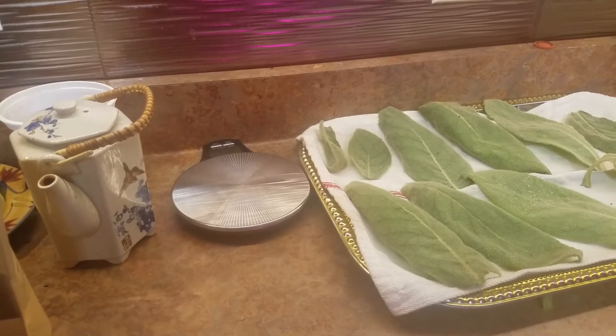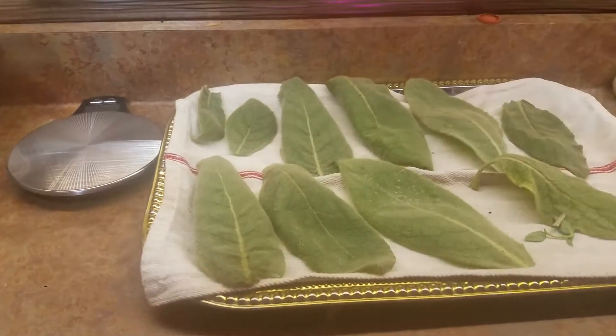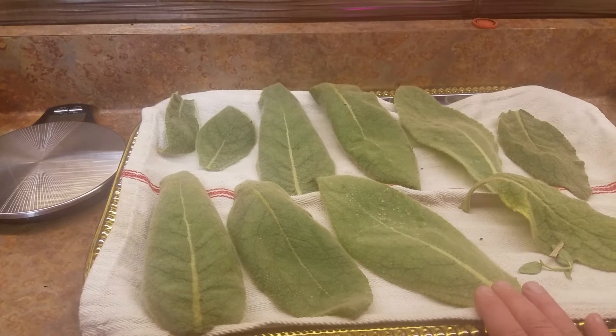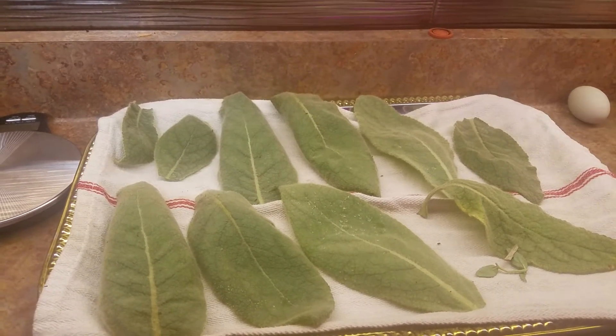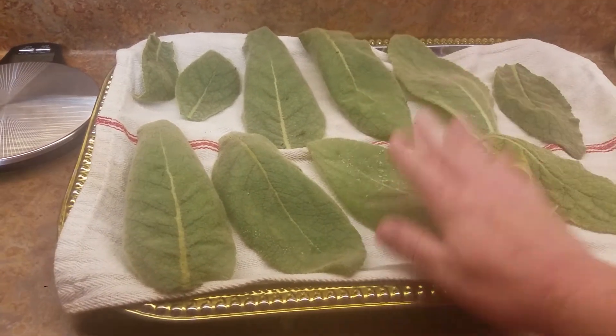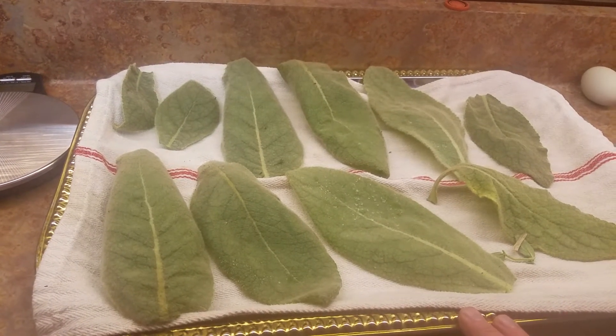Howdy everyone, Nicole Sauce here. Just a quick update from the Holler Homestead Kitchen. I harvested mullein leaves today. Mullein leaves are good as a tea to deal with decongesting yourself or for asthmatics. They're also really good for your digestion. That's something that just grows in the Holler that's super helpful.